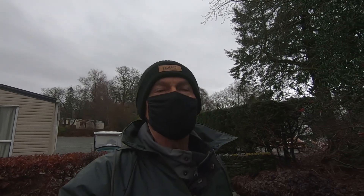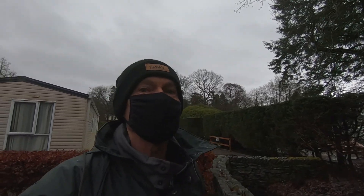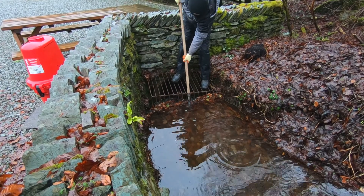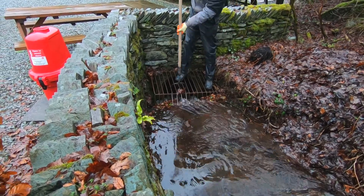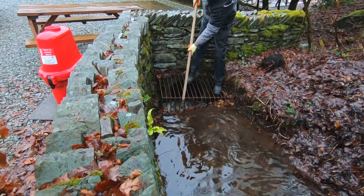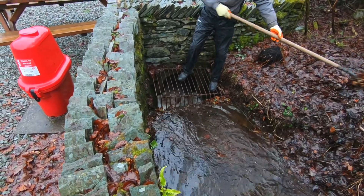Hi, it's Ray. It's raining again, but when it rains we have to keep abreast of a lot of things that can go wrong. One of them is checking all the leaves that build up on the drains to make sure we can get them away. So we're gonna have a quick go at that and see how we go.